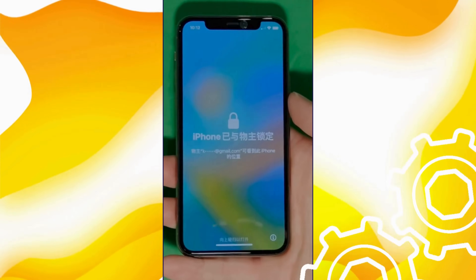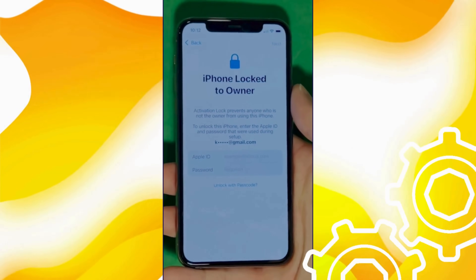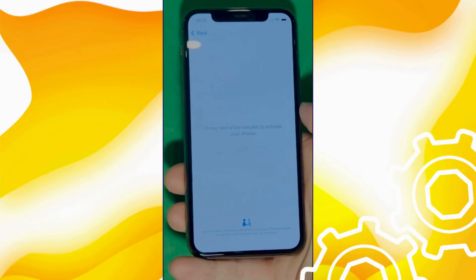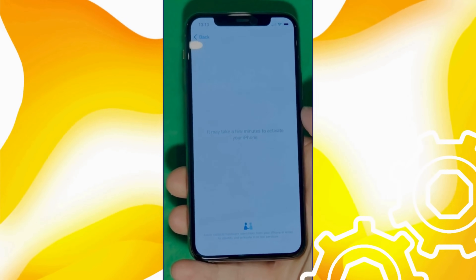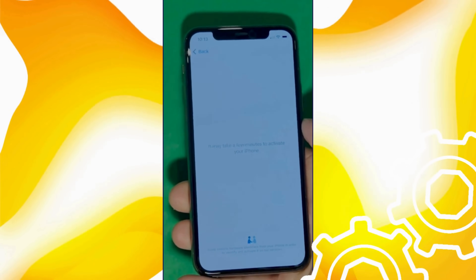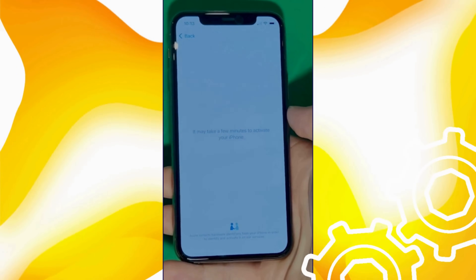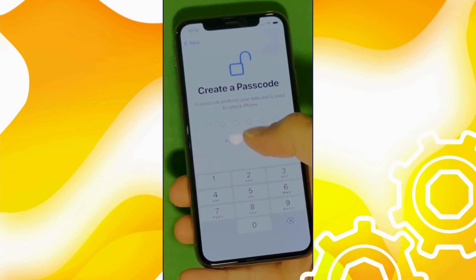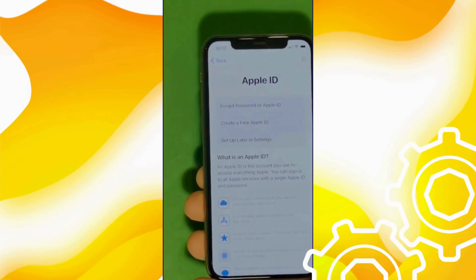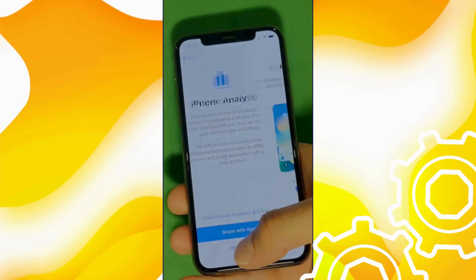As you can see here, we swipe up to see the 'iPhone locked to owner' page. In this part, it really takes time and patience. We wait for the unlock process to activate the phone, and as you can see, we swipe left and wait a few minutes to activate your iPhone. Don't worry, it will be worth the wait — you will enjoy your phone once again once it's finally unlocked. It may take a few minutes to activate your iPhone; patience is the key. And there it is. Let's skip all the setup for now — don't worry, you can go back to set it all up later.